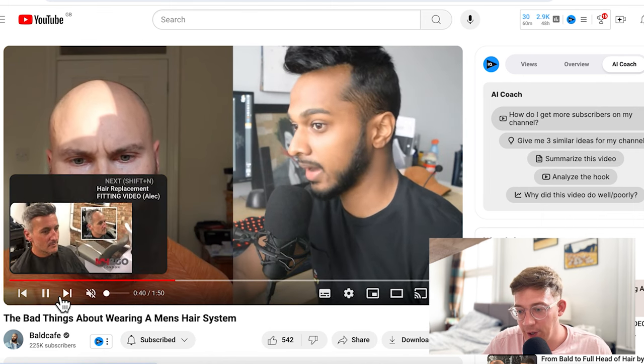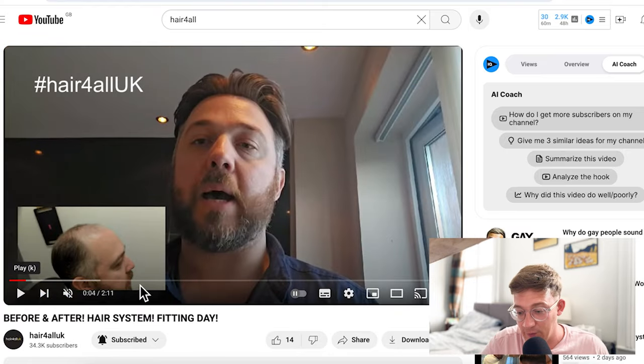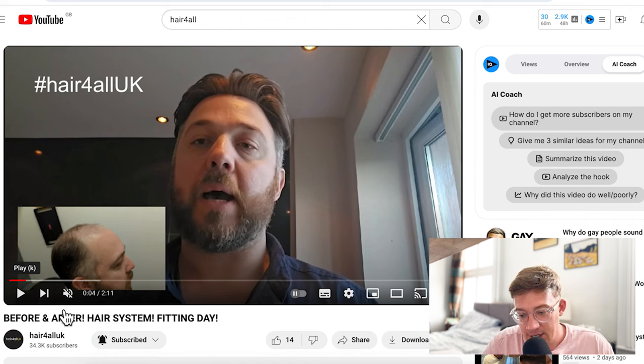Now we're going to look at this particular video — this is from Hair4All. We love Hair4All on this channel; they're really good at what they do. They're based in the UK and they're very popular here. If you look at this guy, you can see in the before photo there's a massive amount of temple recession. So how are we going to deal with this? How are we going to get around it?